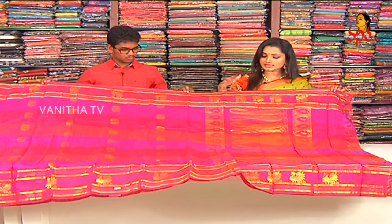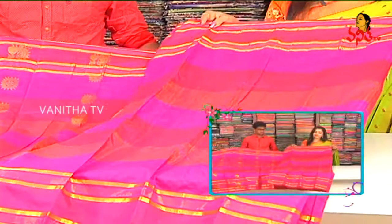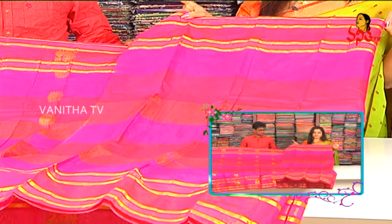We choose a lilac color with a logo design. We choose a lilac color for the blouse as well. We choose stripes on the blouse, like you have stripes.